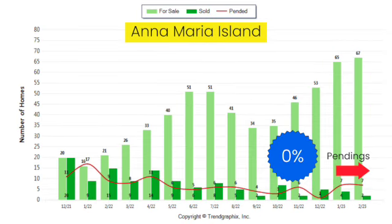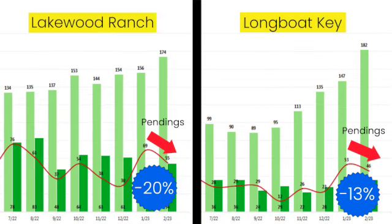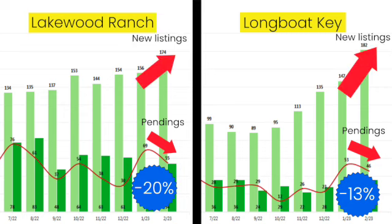Anna Maria Island pendings didn't see change, but Lakewood Ranch and Longboat Key both saw a decrease in pendings and the number of listings increased. If you're a seller, you never want to see these two things going in opposite directions.